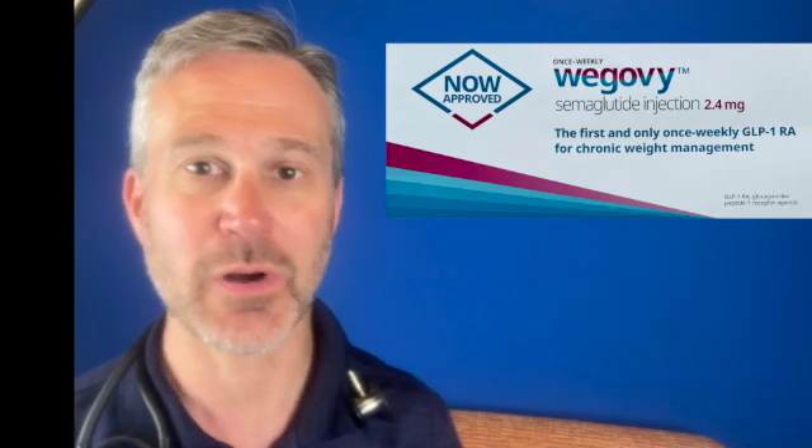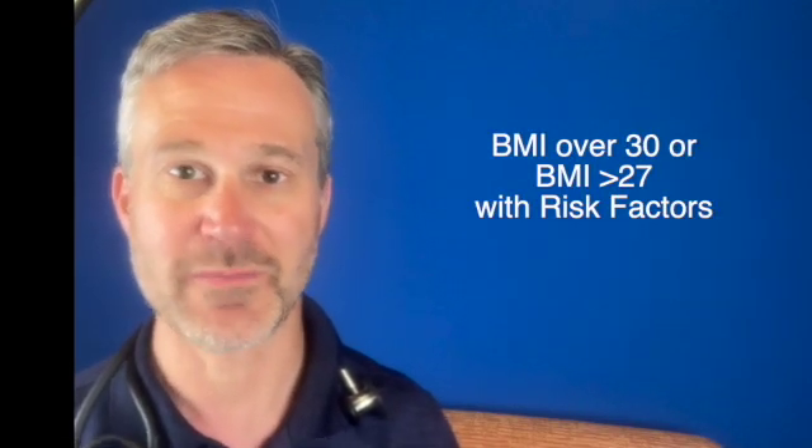Hi, I'm Dr. Craig Premack from Scottsdale Weight Loss. I'm very excited today to introduce a new drug called WeGovie. WeGovie is coming out this week and will be available to anyone who qualifies. Currently the FDA has qualification measures where you should have a BMI of at least 30, or 27 with other risk factors.